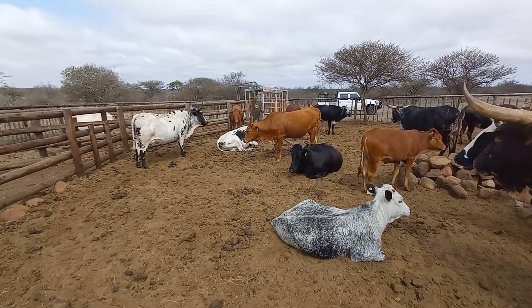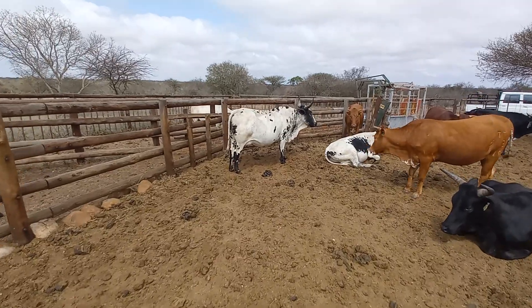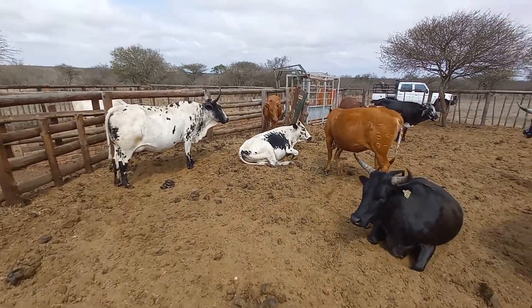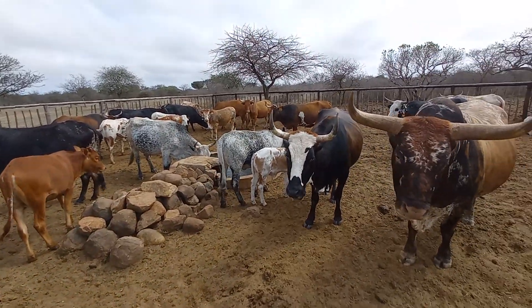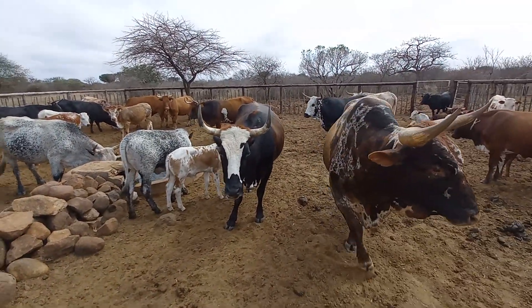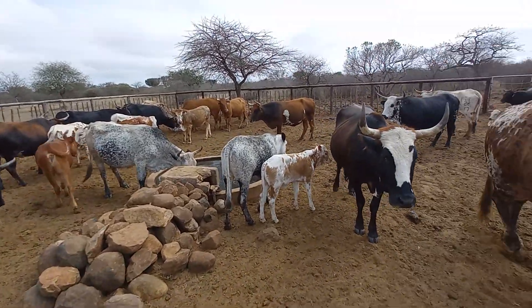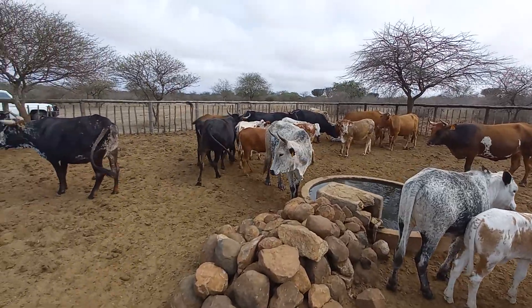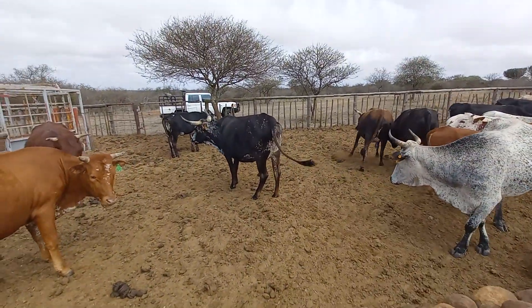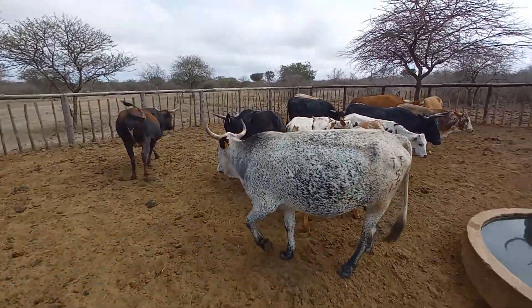Some other heifers and cows are also getting ready to calve. I think that's a lovely production record, considering these animals are strictly off the veld. When looking at that calving interval and what the mother is producing as far as reproduction is concerned — an offspring that is outstanding.